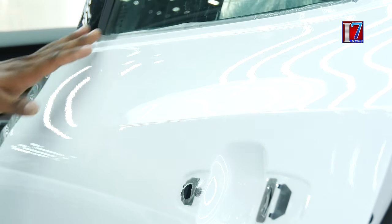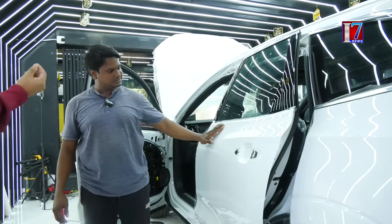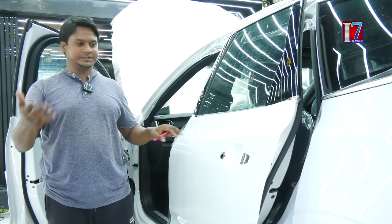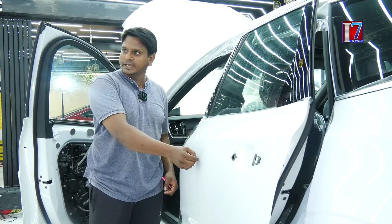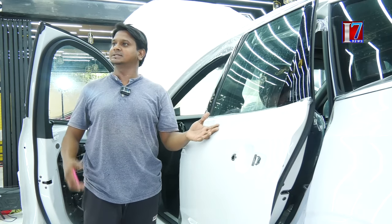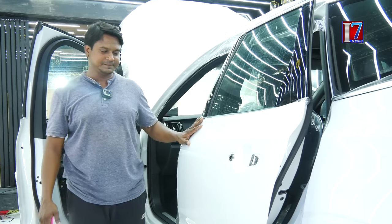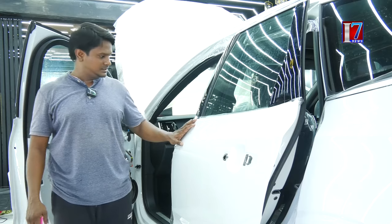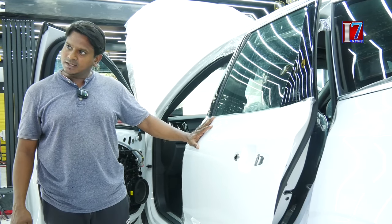I am hearing in the market that there is a self-healing ability for the paint protection film. What is it basically? Self-healing means the film can protect your car from minor surface damage and heal itself. And is there a warranty on yellowing? Yes, it is the warranty on the yellowing.